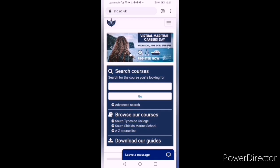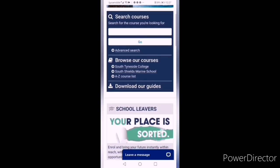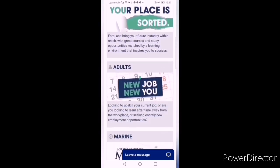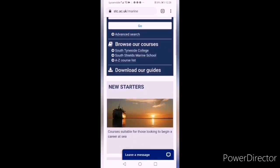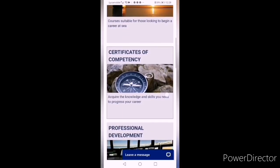So without wasting any time, let's have a look at how to apply. Go to the website of South Tyneside College — go to the Google search bar and type stc.ac.uk, where you will see the website of South Tyneside Marine College. Scroll down and you will see a link for 'Marine' — click on this link, then scroll down again and you will see the link for 'Certificate of Competency'.